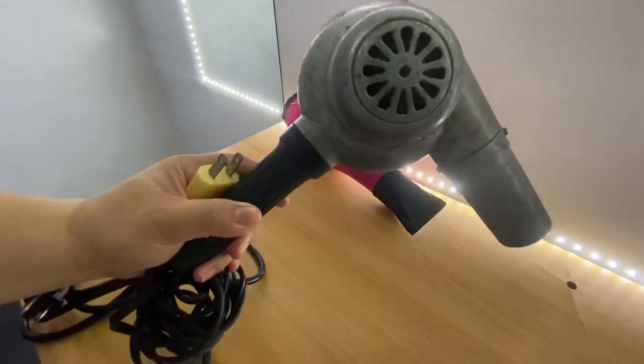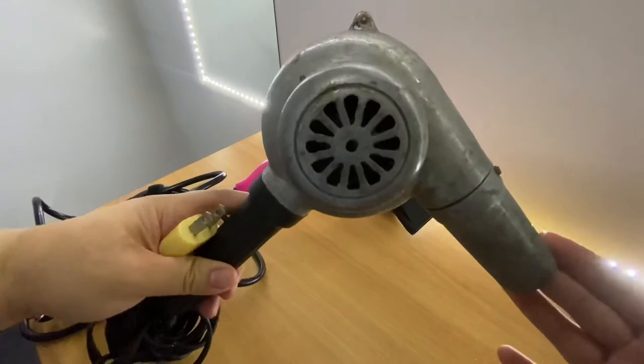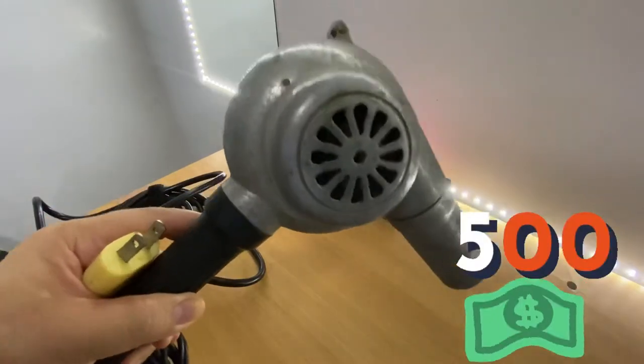Makikita ninyo na solid na solid yung pagka metal ng aking vintage na hair blower. Nabili ko to dito sa Taiwan, parang nasa 500 NT lang siya sa online.